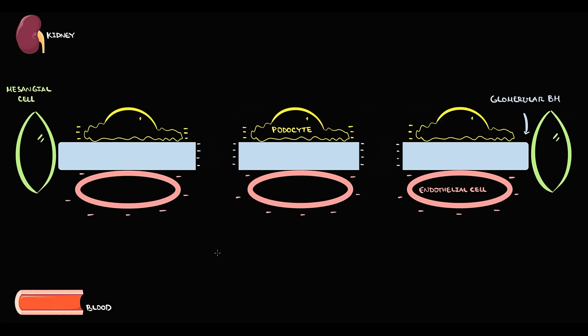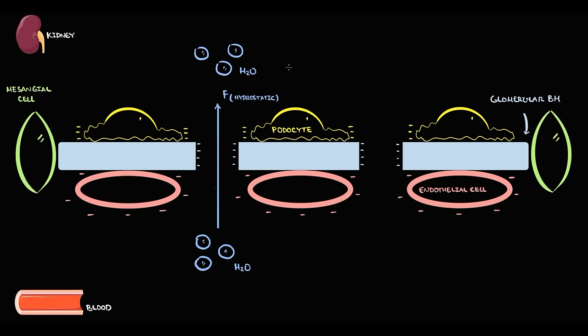The function of the glomerular barrier is to provide filtration. Kidneys are highly permeable to water. The major driving force that pushes substances from the blood compartment into the urine compartment is hydrostatic pressure in the glomerular capillaries. Hydrostatic pressure creates the major driving force of filtration.